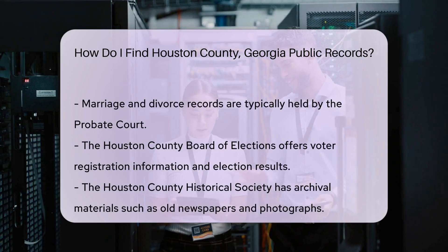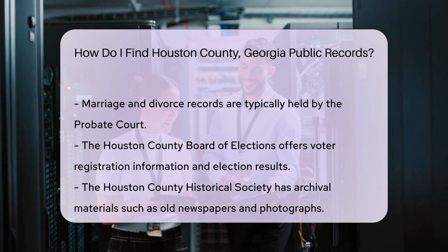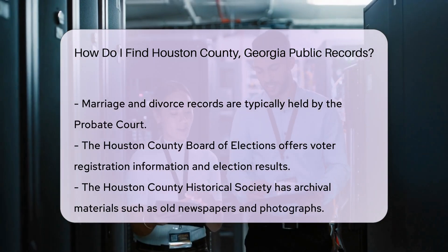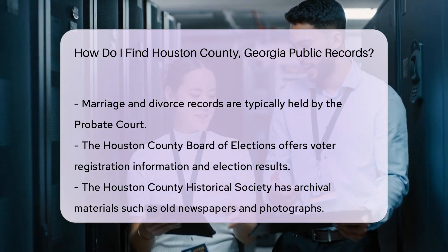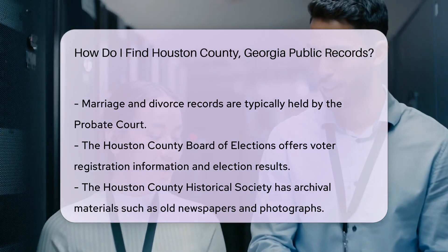If you're looking for marriage or divorce records, these are typically held by the probate court. You can contact them directly for more details on how to obtain these records. Don't forget about the Houston County Board of Elections if you need voter registration information or election results. Their resources are invaluable during election seasons.